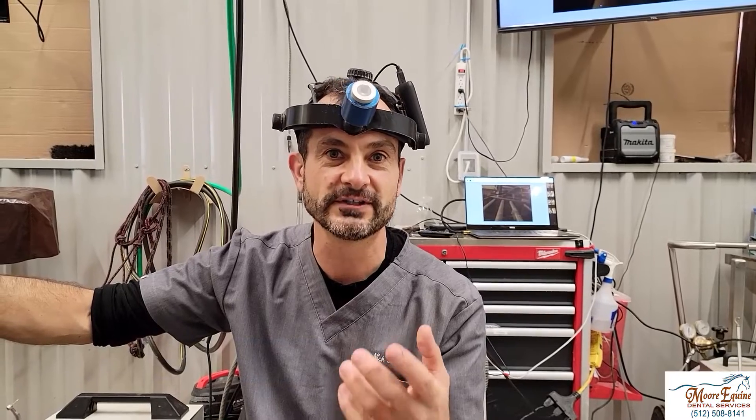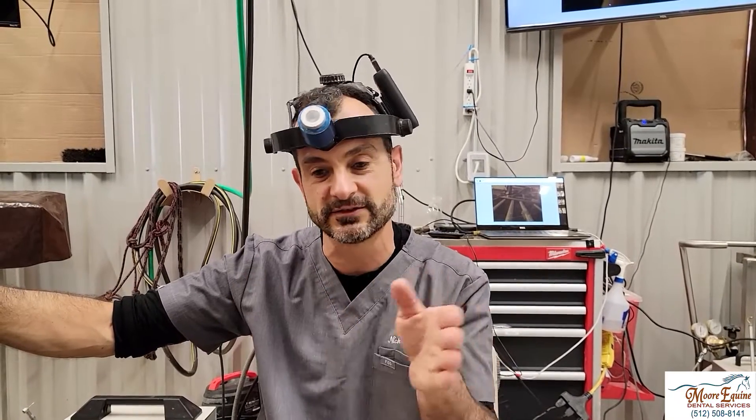What we're going to show you guys today is the answer to the big question that we get from a lot of horse owners, which is: why does my horse have something wrong with its teeth? And obviously that depends — there's a lot of different scenarios for that question.